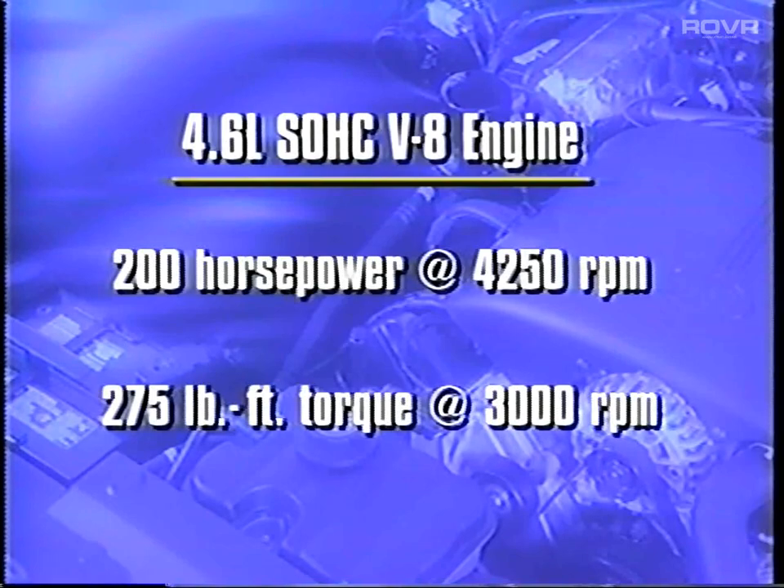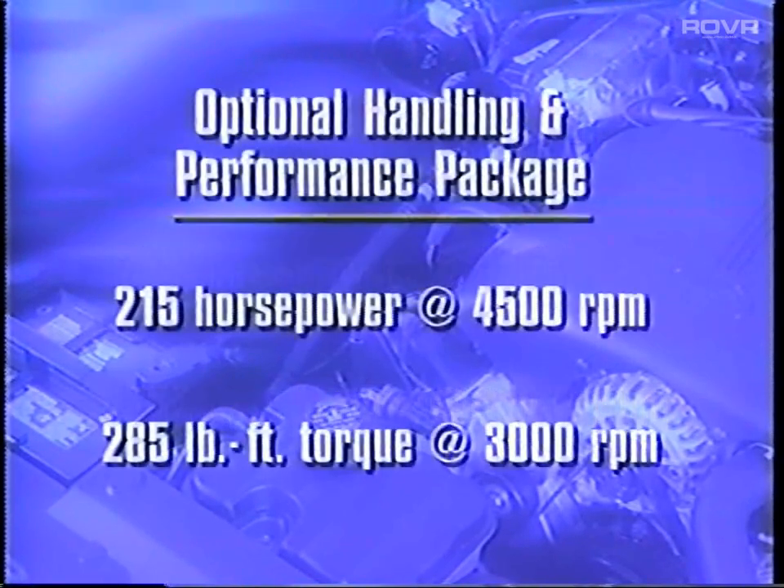More torque than the comparable engines offered by Buick LeSabre Limited, Oldsmobile 88LS, and Toyota Avalon XLS. And even more horsepower and torque are available when equipped with the optional handling and performance package. It's the V8 performance that attracts many buyers coming out of full-size vehicles such as SUVs and pickup trucks — they want a full-size vehicle with V8 performance, the available handling package, and the total comfort of a car.